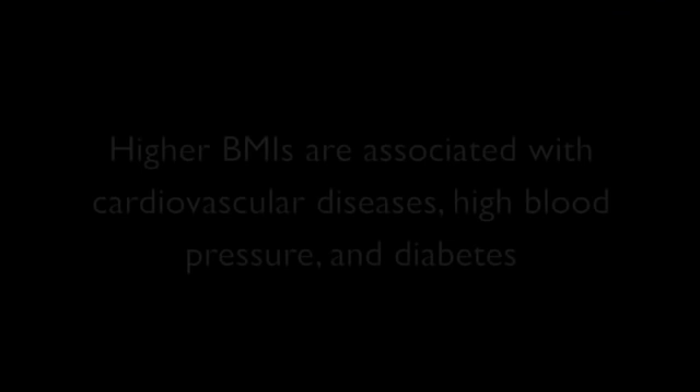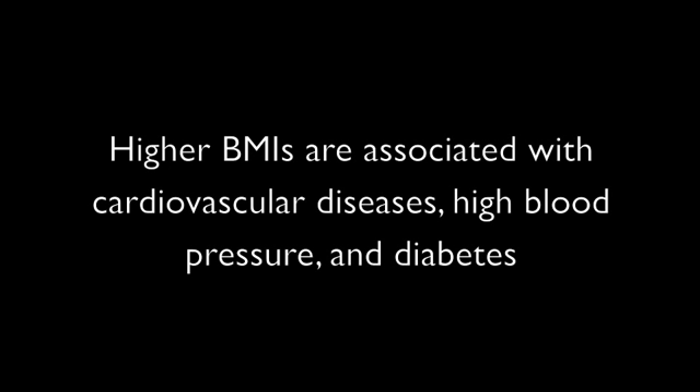The problem with obesity is that it puts children at risk for a number of other problems later in life. We don't want to set our kids up to have hypertension at age 30 or diabetes at age 20. These are diseases we're really seeing now as childhood obesity continues to escalate, and we've just got to help our children learn good habits so that they can have healthy weights for their entire life.